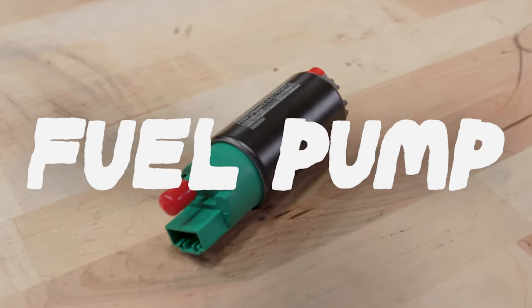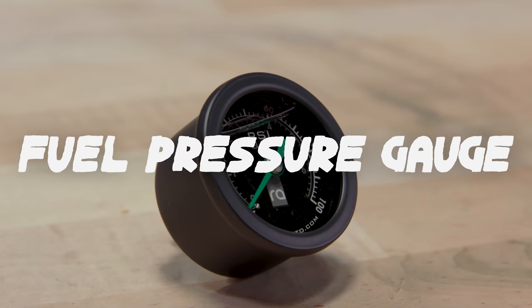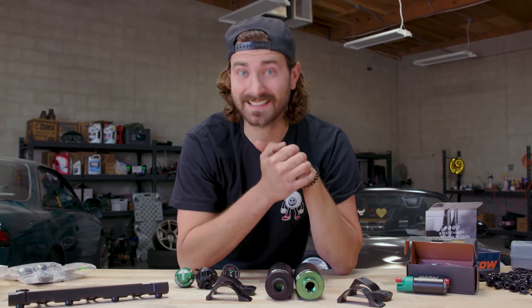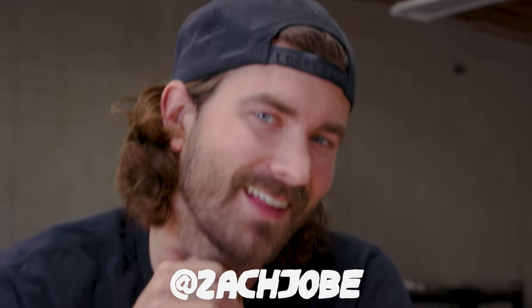Will all these upgrades be worth the money they cost and the time they require to install? I don't know. I think it's gonna take a lot of time to install all these parts, but I think they'll be worth it. Let's find out.